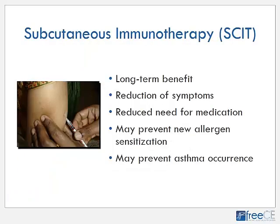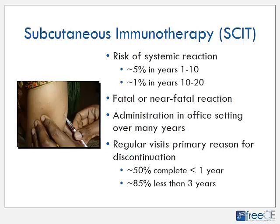Subcutaneous immunotherapy — commonly called allergy shots — can be used to desensitize patients and reduce the allergic response to their particular sensitive allergen. It is known to cause long-term benefits, reducing both symptoms and the need for medication. It may prevent new allergen sensitization and may prevent the development of asthma. However, there is a significant risk of systemic reaction — about 5% of patients will have a systemic reaction in the first 1 to 10 years of therapy, and approximately 1% are still susceptible to systemic reactions in years 10 through 20. It can cause fatal or near-fatal allergic reactions.